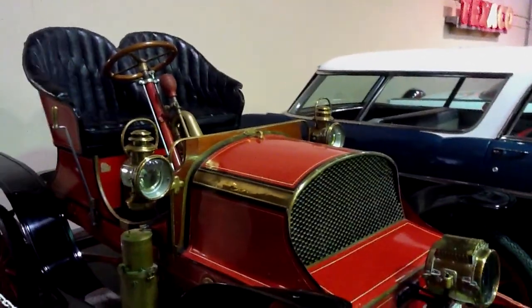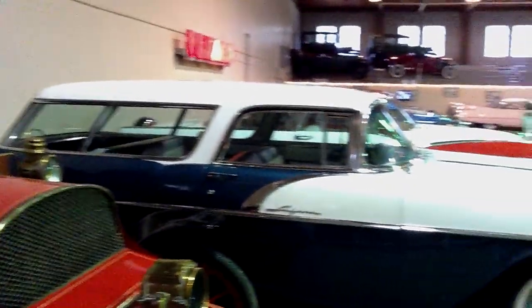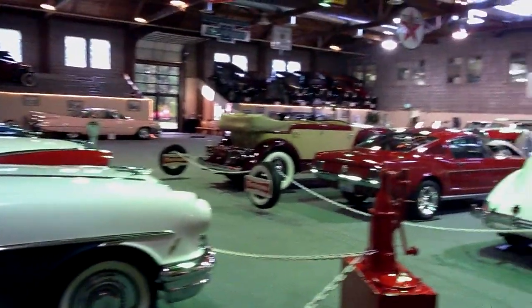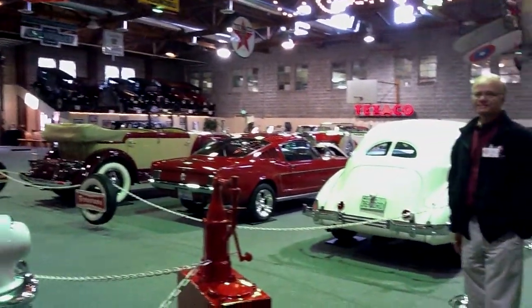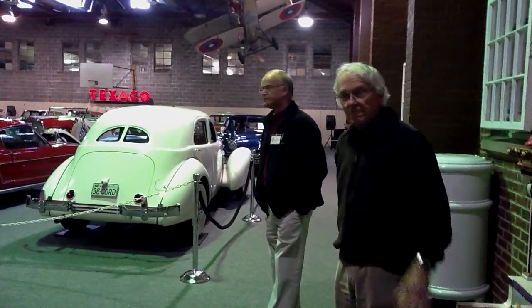Hi, this is Gary Wales. We're at the LeMay Auto Museum collection and we're getting a little bit of a tour from a gentleman by the name of Tim, who is the expert here, and I'm with Jay Collin. Please say hello and introduce yourselves.